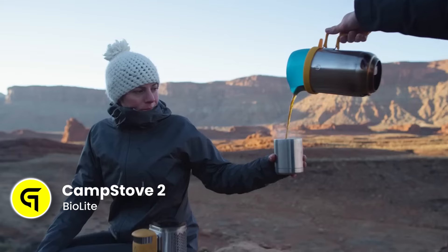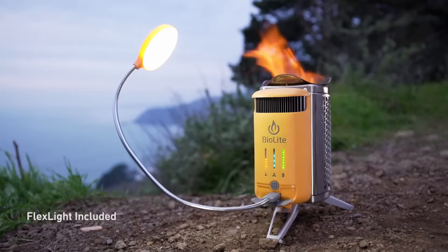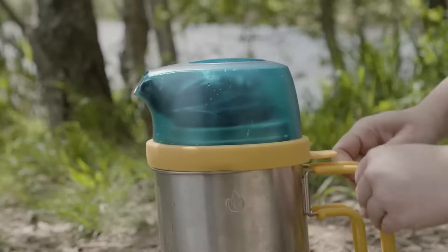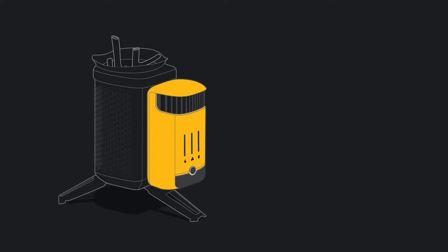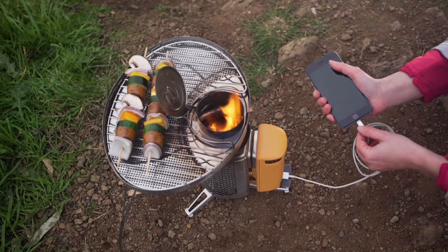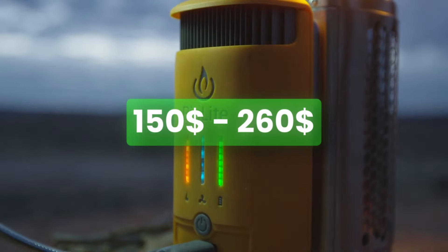The BioLite Camp Stove 2 is a unique camping stove that generates electricity for charging LED lights, mobile phones, and other personal devices while you cook. It burns biomass like wood, meaning you can find fuel almost anywhere, and features a built-in battery and fan for improved combustion. It creates a smokeless fire that can prepare meals and boil water in minutes, while the heat is also converted into usable electricity — conserve energy while you cook, then plug in your devices to charge them later. The price range is from $150 to $260.